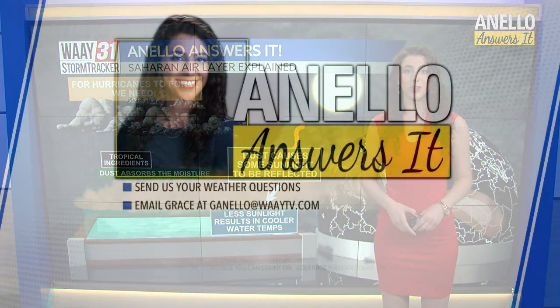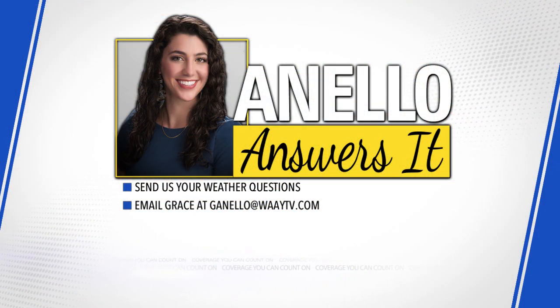That's all for Anello Answers It this week. If you have a weather question, be sure to email me at gianello@waytv.com because I would love to hear from you.